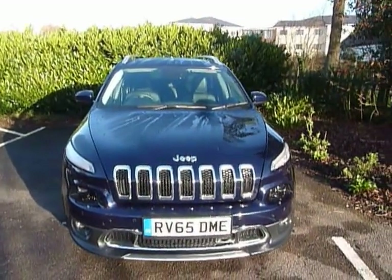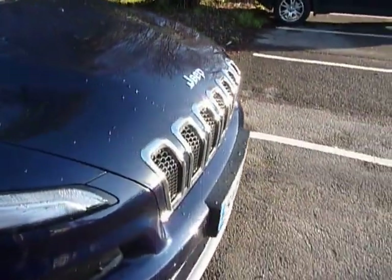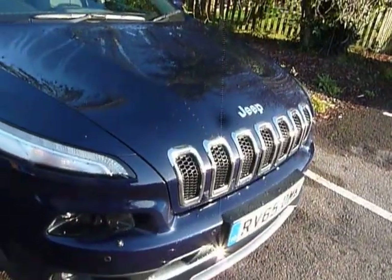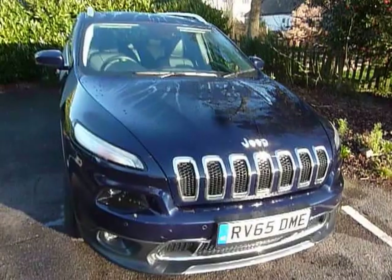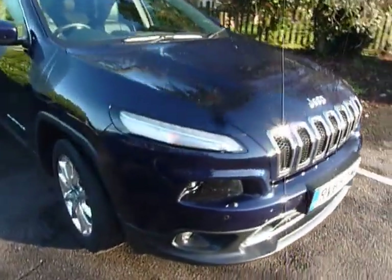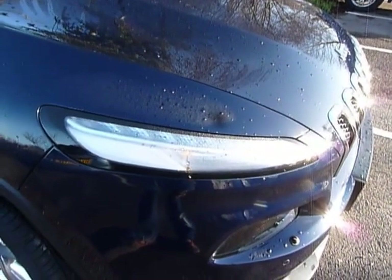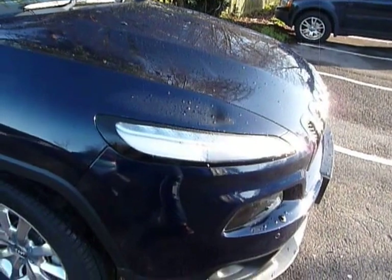This is the brand new Jeep Cherokee and the first thing we notice is the gleaming chrome on that bonnet. Quite a nice touch, quite distinctive, certainly sets it apart from the competition. Look at those thin lights as well, and yet it's surprising when you're behind the wheel — they throw out an awful lot of light.